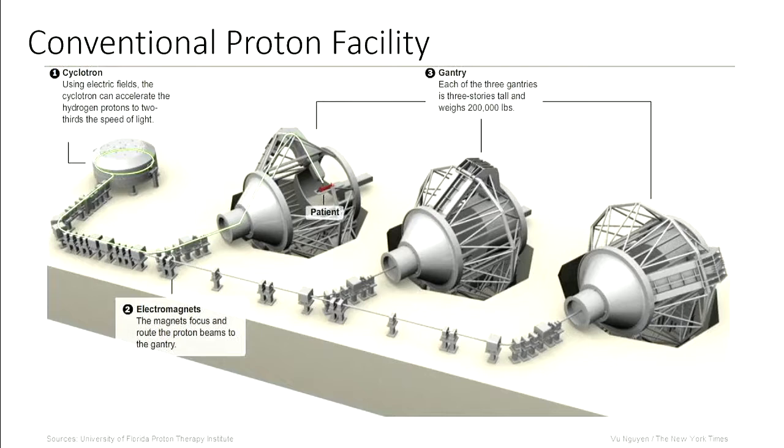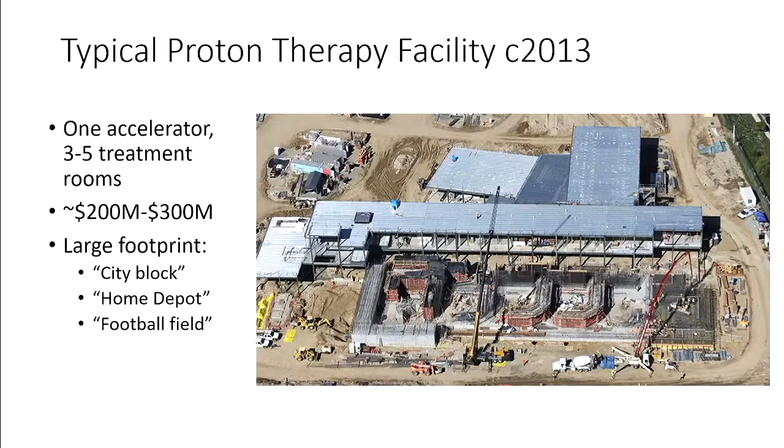These gantries end up getting pretty big. You need one for every treatment room, and they tend to drive the cost and complexity of the system. Circa 2013, before compact proton therapy came along, a conventional proton facility had a big accelerator in one room, a beam line, an energy selection system at the right-angle bend, and multiple treatment rooms — partly to make the economics work. Each one of these gantries is like a three-story building, with the beam line rotating up around and directing down onto the patient.